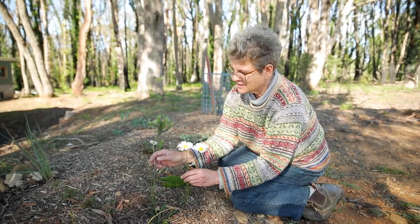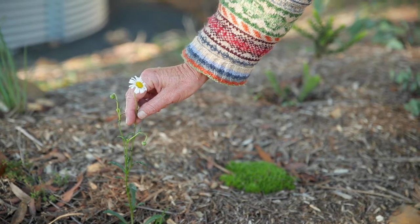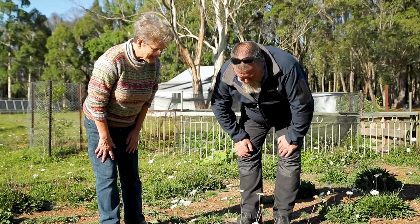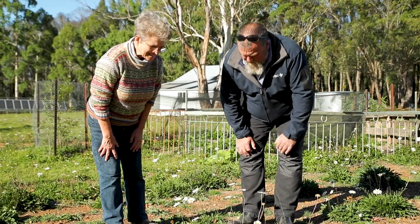Oxeye Daisy is spread by seed dispersal and also by root fragments as it travels along underground, which makes the rosette of the plant get bigger and bigger. It generally flowers and seeds from spring through to autumn.